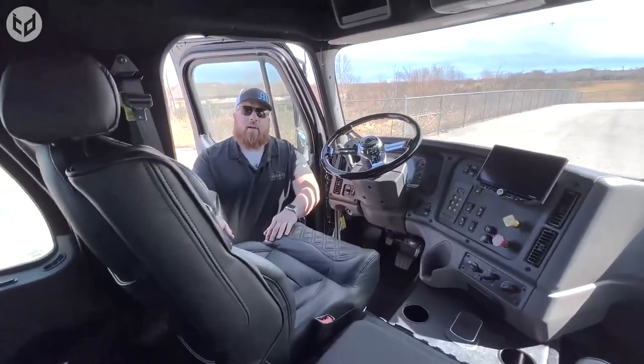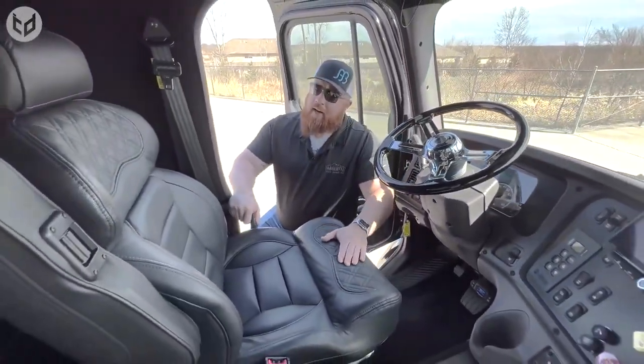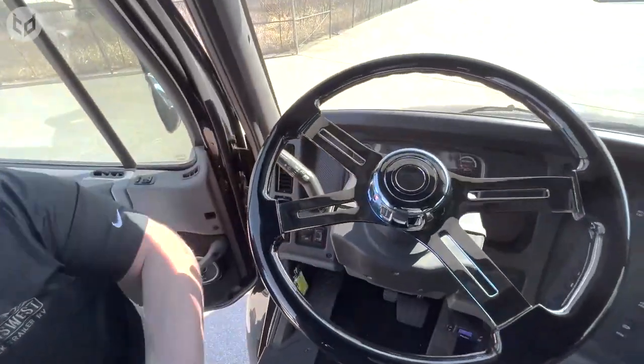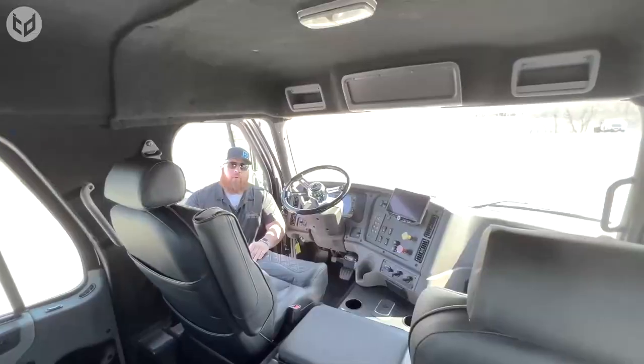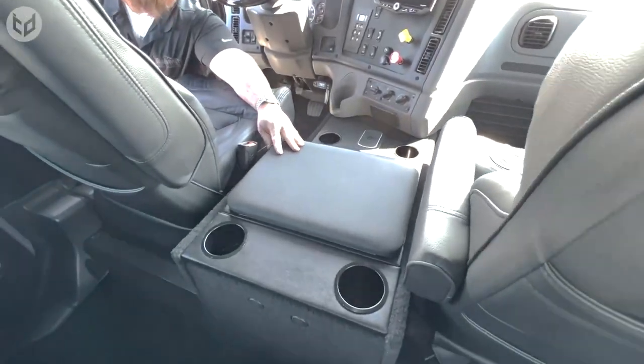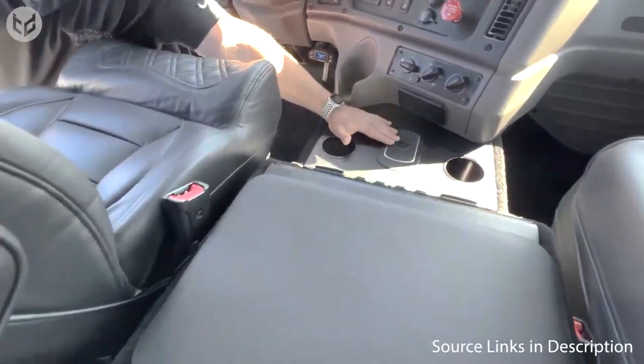The cab of the truck is spacious and comfortable, with a host of features to keep the driver safe and productive. Whether you're hauling heavy equipment, bulk materials, or refrigerated goods, the 2021 Freightliner M2-106 Hauler Truck is built to get the job done safely and efficiently.